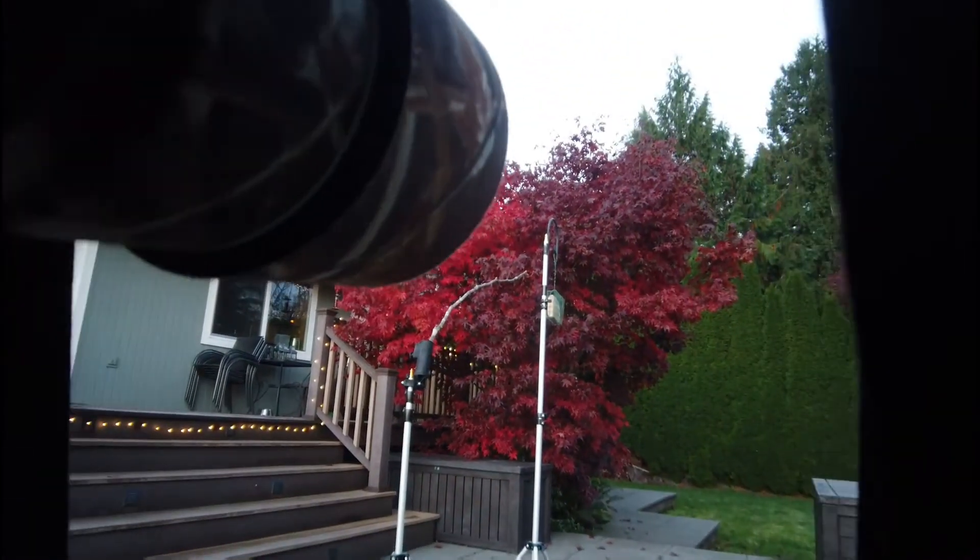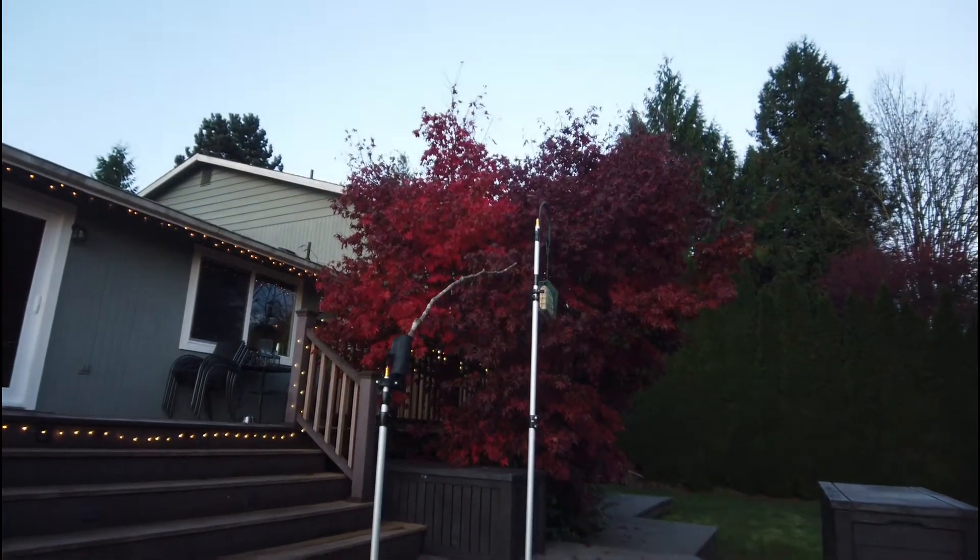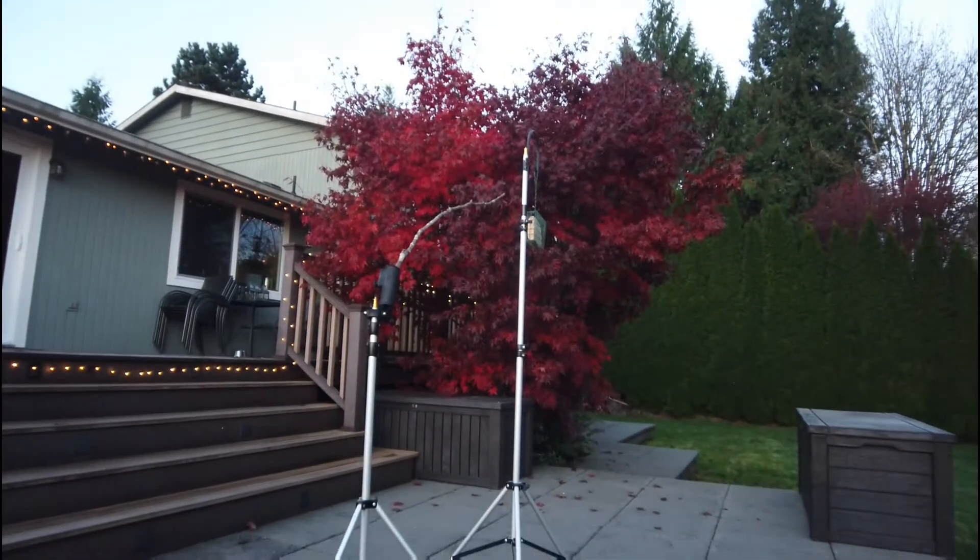Peeking out of the blind here, you can see my suet feeder and a perch out in front of a Japanese maple that's in peak fall color.